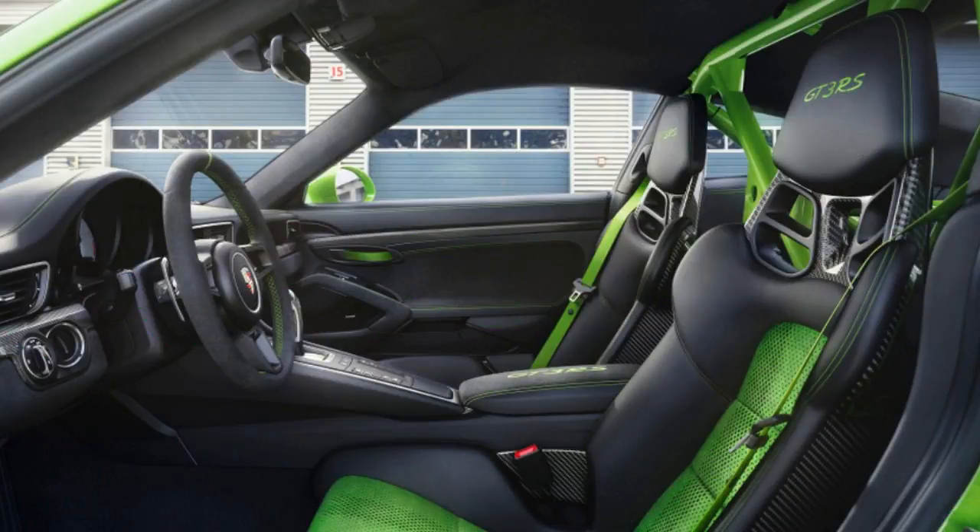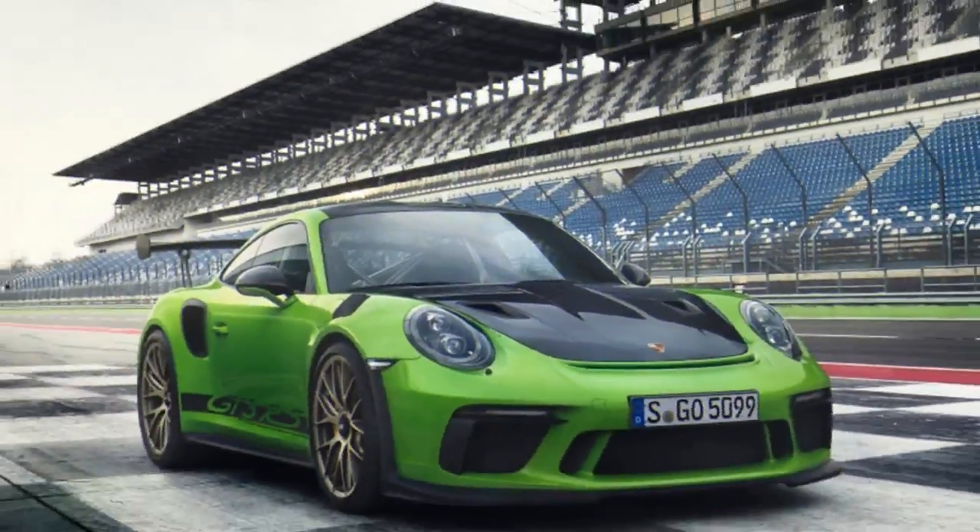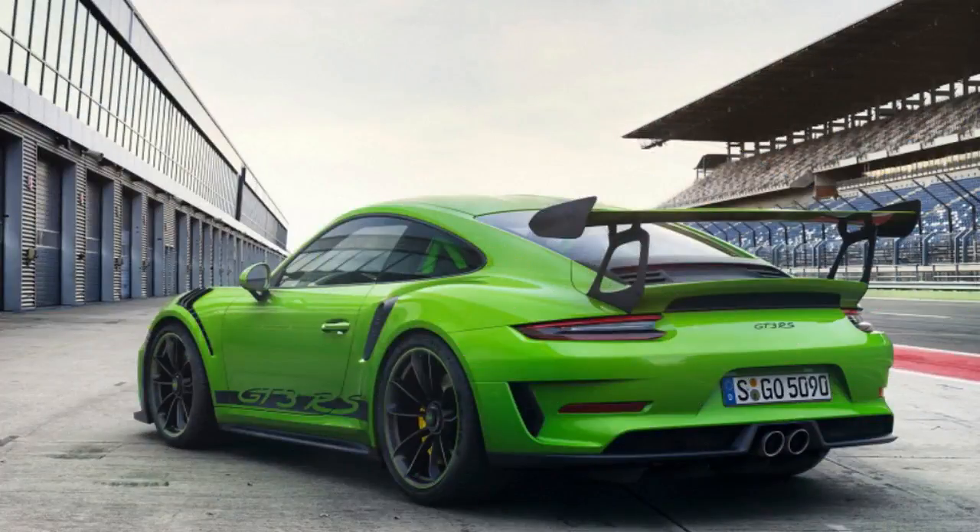Pale bucket seats with carbon fiber-reinforced backrest hold drivers through those corners. New helper springs on the front and rear axles will keep the ride more planted, and NACA ducts in front, borrowed from the 911 GT2, keep the brakes cool.